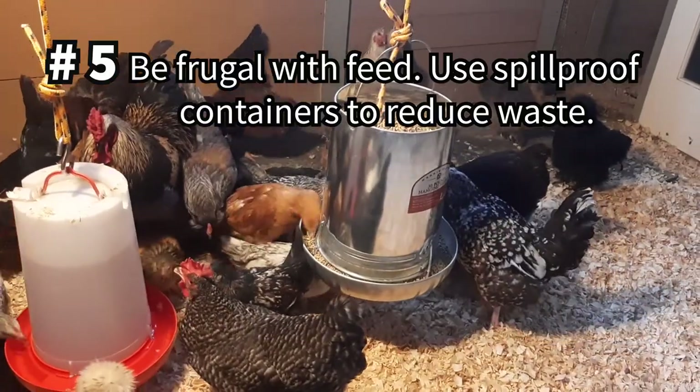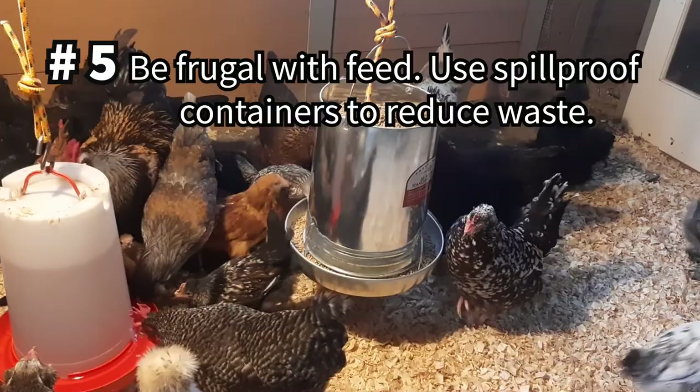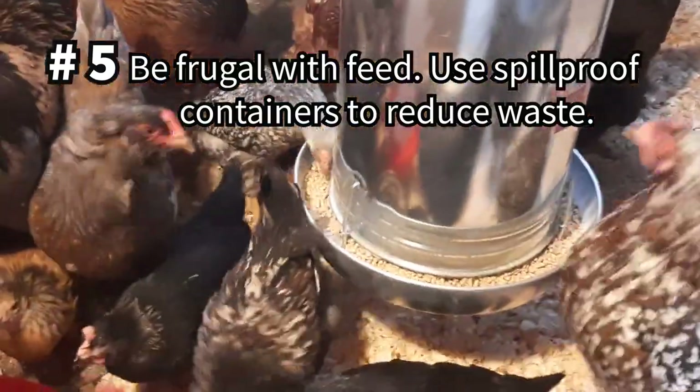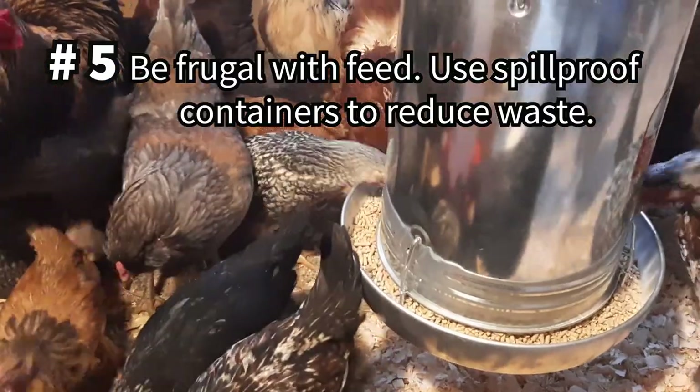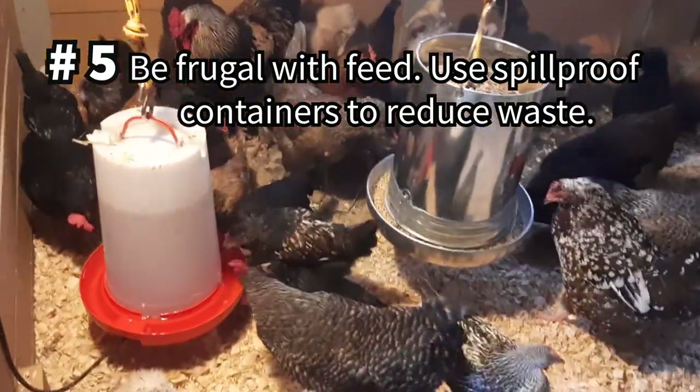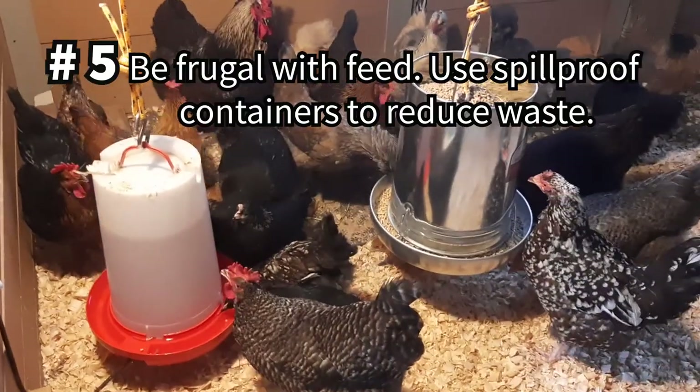Try to only offer as much feed to your chickens as they will eat in a day and use feeders that prevent waste. Next to the investments in your coop, your feed costs will be the next highest cost of your backyard flock, so try to reduce food waste as much as you can.